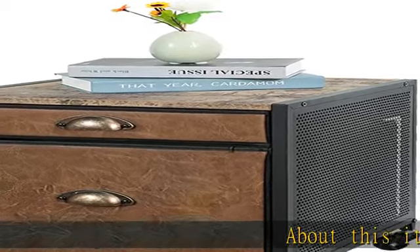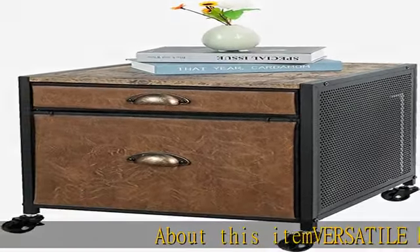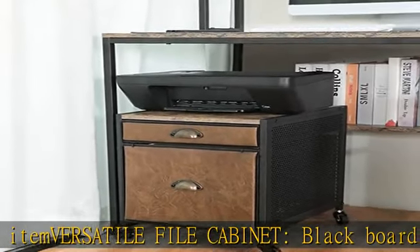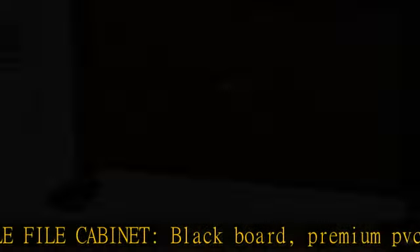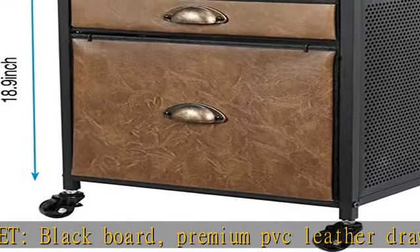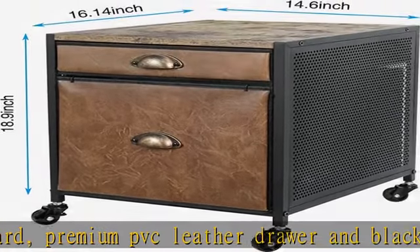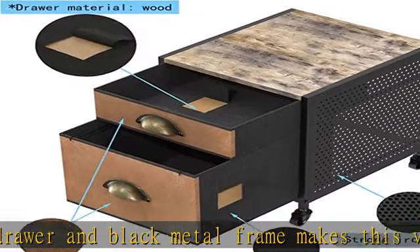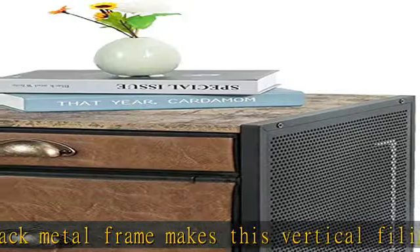About this item: a versatile file cabinet with a blackboard top. Premium PVC leather drawer and black metal frame gives this vertical filing cabinet an industrial modern charm. It can also be used as a desk-side printer stand, end table, nightstand, storage shelf, etc. Perfect for home and office use.